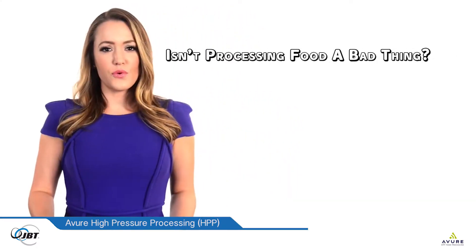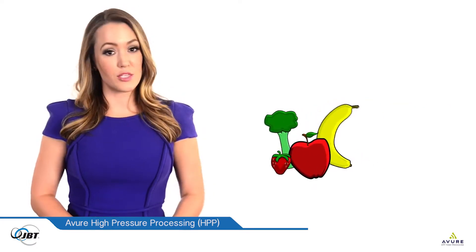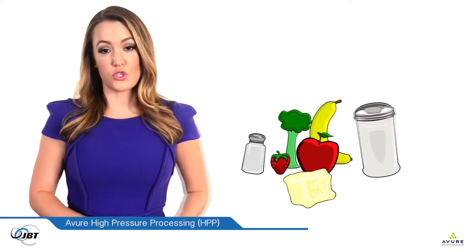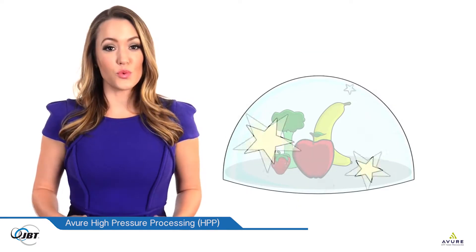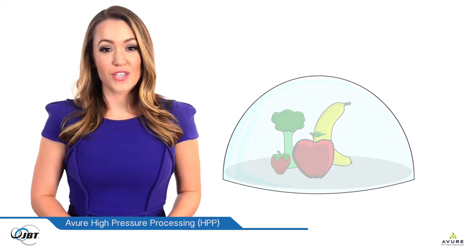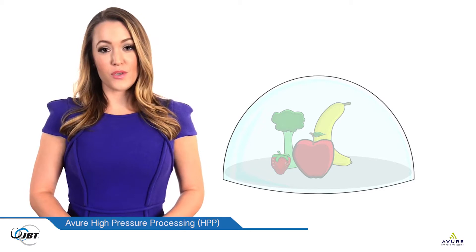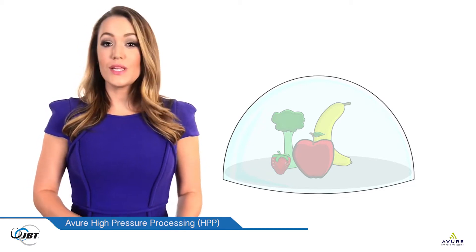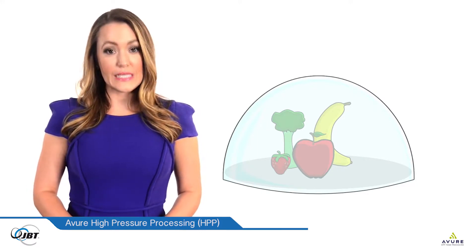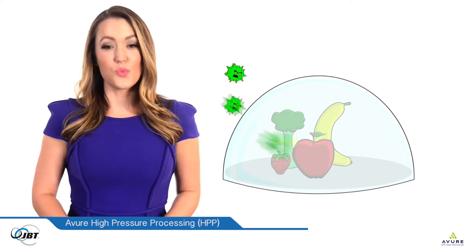Isn't processing food a bad thing? Processed foods aren't always unhealthy, but anything that's been processed may contain salt, sugar, and fats to prolong their shelf life. HPP is an all-natural food preservation process which provides customers with fresh, nutritious, naturally flavorful food that is safe to eat. HPP allows food and beverage producers to eliminate the chemicals and preservatives typically used, for clean labels. And since the foods are treated after they're packaged, they cannot be recontaminated.